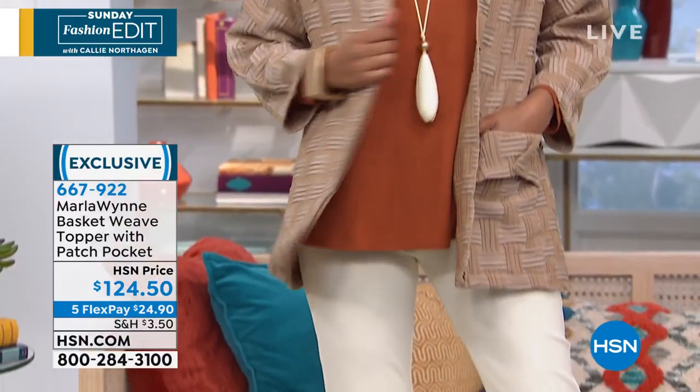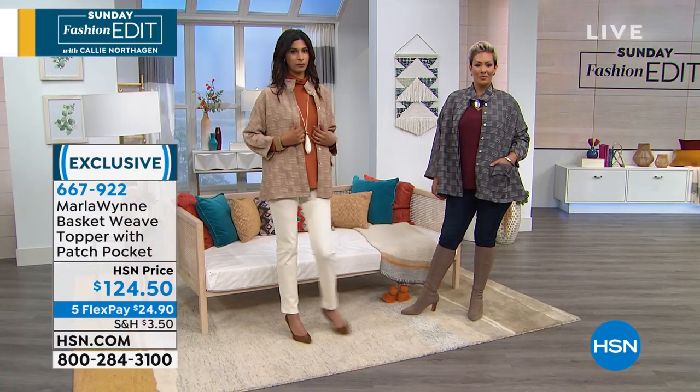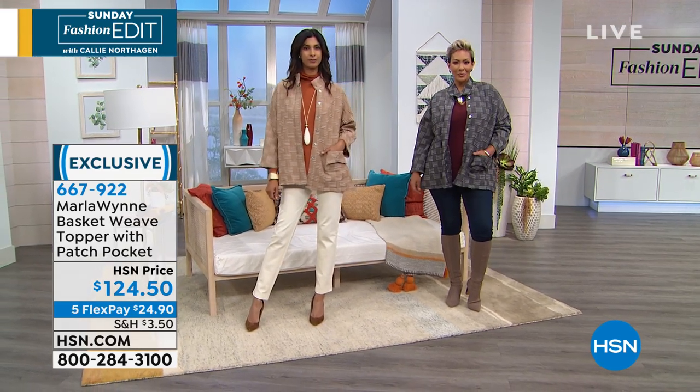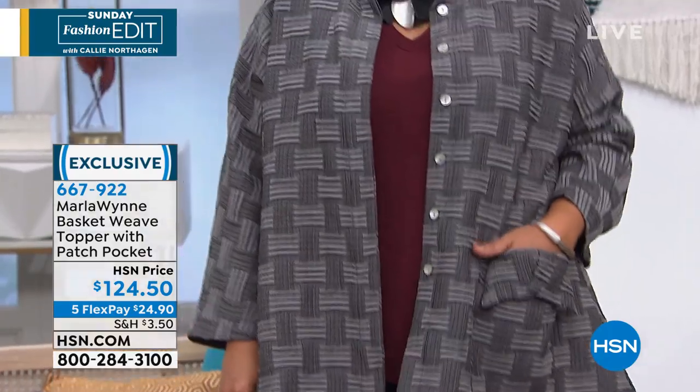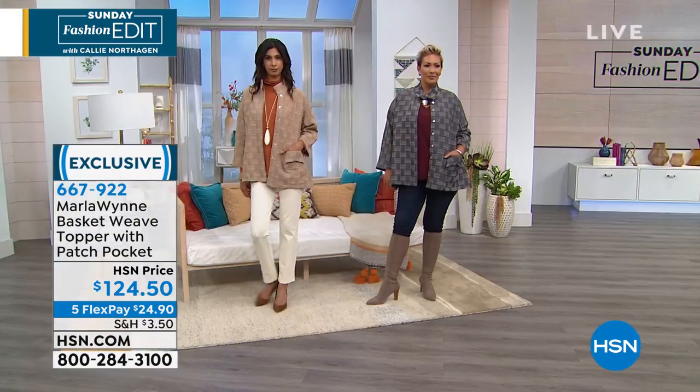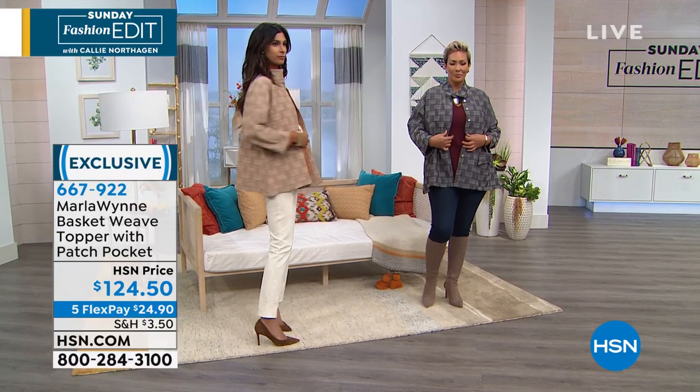I'm loving this jacket. It's called the Basket Weave Topper with Patch Pocket. It's $124.50 — five flex pays, which means five monthly payments of $24.90. So spread this out over five months. You will not be disappointed. This will be a go-to topper.